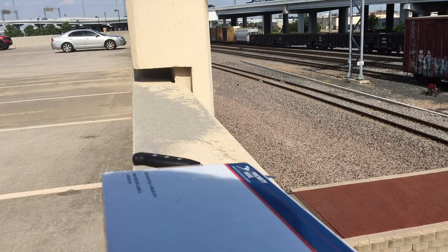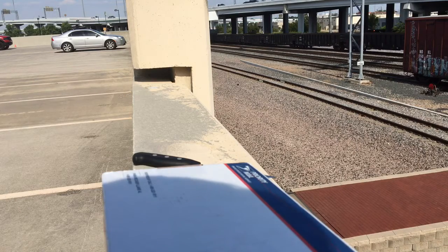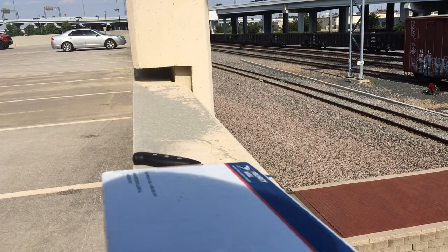Every grown-up wishes they had their own train set. Oh, there goes a train! I was tempted to parkour along the concrete jungle here, but I'm kind of beat up right now — aches and pains, old man stuff. So I won't do that, but I will unbox this package I have.